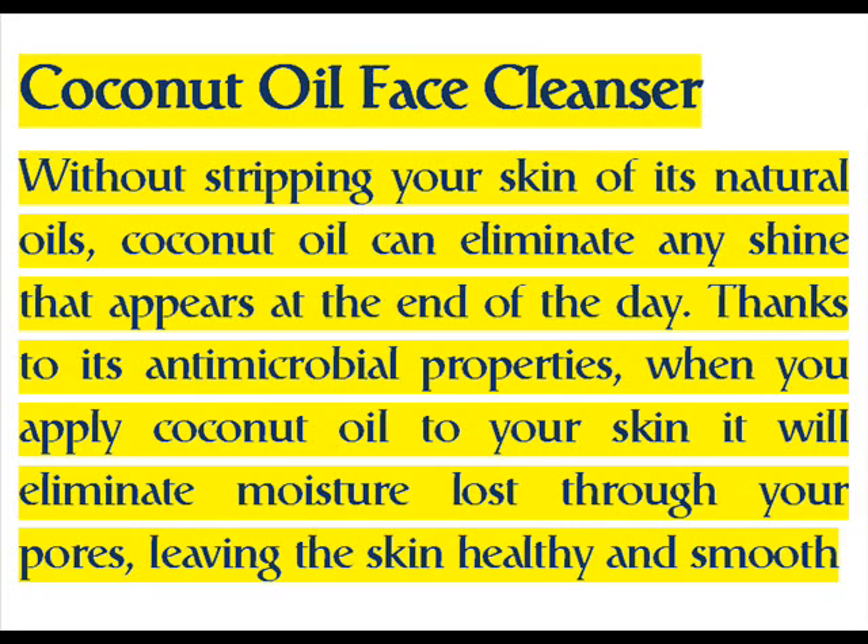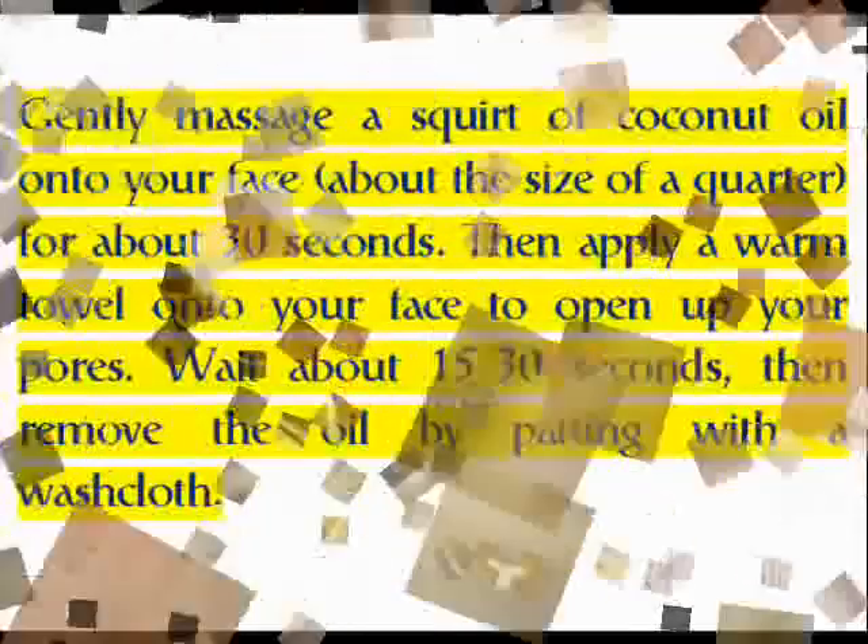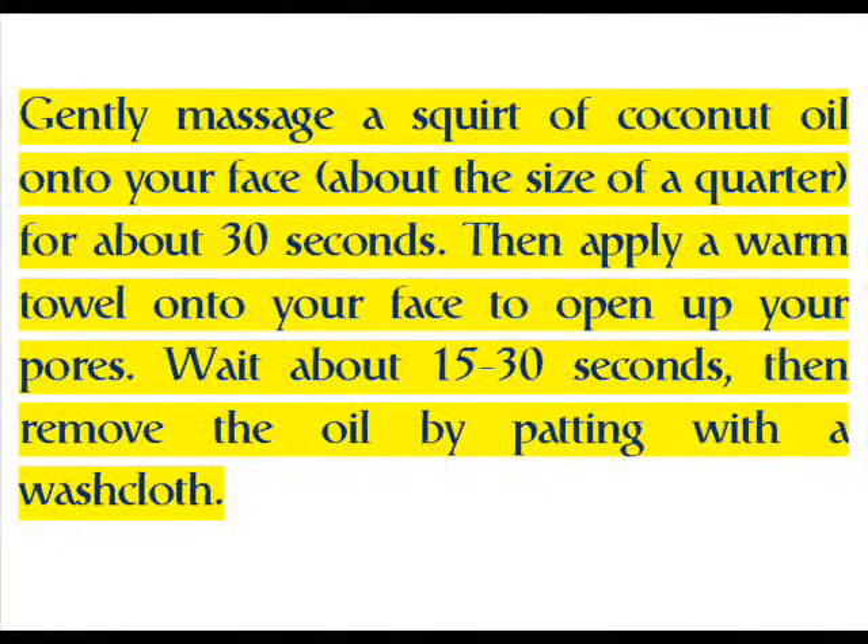Thanks to its antimicrobial properties, when you apply coconut oil to your skin it will eliminate moisture lost through your pores, leaving the skin healthy and smooth. Gently massage a squirt of coconut oil — about the size of a quarter — onto your face for about 30 seconds, then apply a warm towel onto your face to open up your pores.